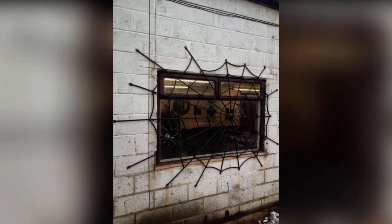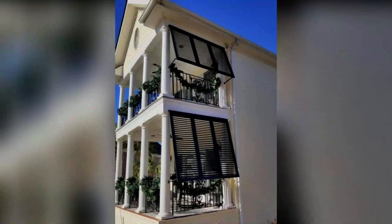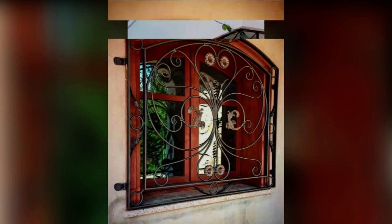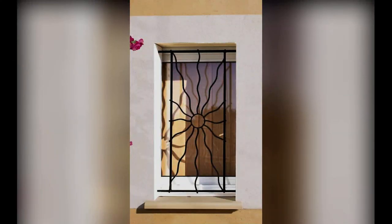Third, aluminium grills are available in straight-line designs which impart a modern look to the home. Pros: aluminium is a strong, lightweight, and highly durable material that is resistant to most outdoor weather conditions. The window grills can be powder coated in various colors. Aluminium grills are easy to maintain and can be cleaned with a damp cloth, and they do not rust. Cons: while aluminium does not rust, it does get corroded and discolored due to oxidation in the presence of salt air, so aluminium is not suitable for coastal areas.